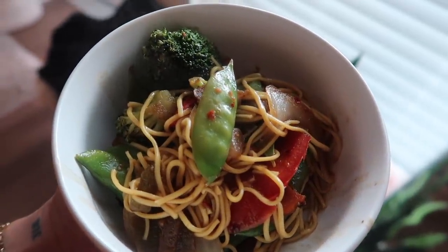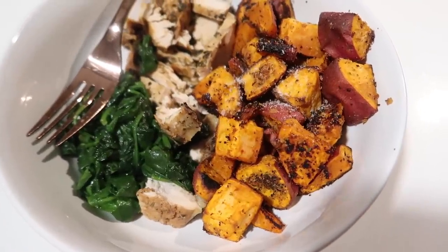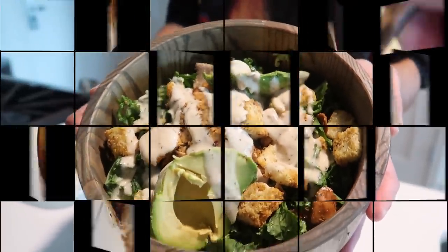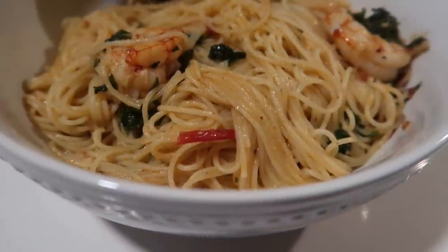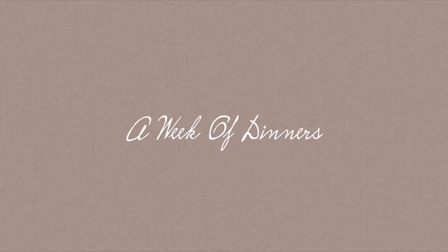Hey dolls, it's your girl Kayla Lachey and I am back today to share a week of dinners — not just any dinner, but dinners for lazy people. I know for me I don't want to be in the kitchen for two hours at a time. I just want to eat, so I hope you dolls enjoy these super easy recipes.